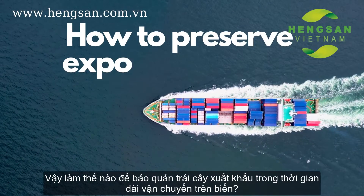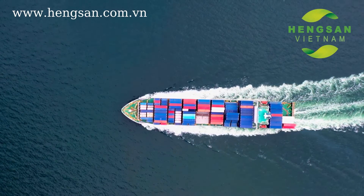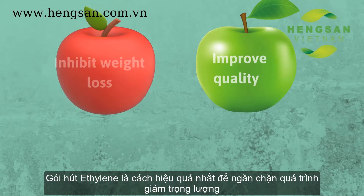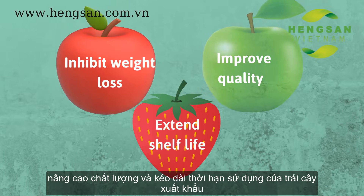So how to preserve exporting fruits during the long delivery time on the sea? Ethylene absorber packets are the most effective way to inhibit weight loss, improve quality and extend shelf life of exporting fruits.